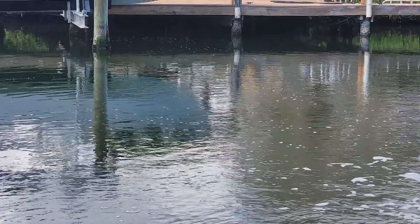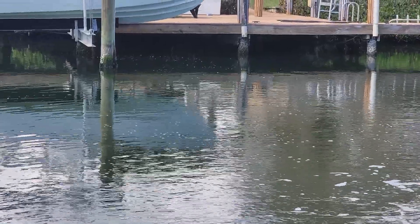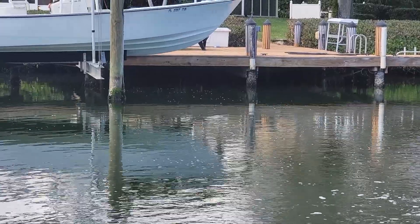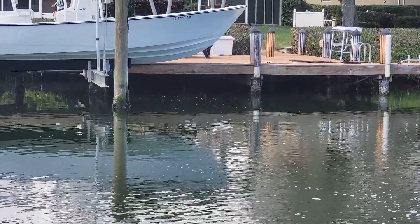Again, we've got oxygenated water traveling all the way under the neighbor's dock, across this canal, over a hundred feet away.